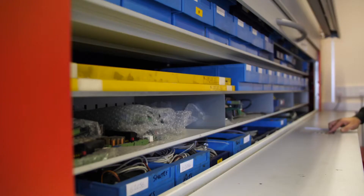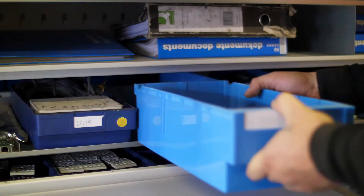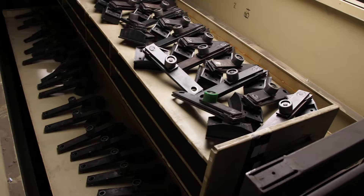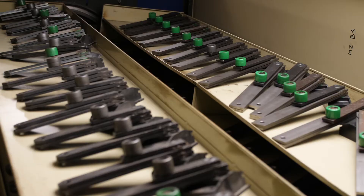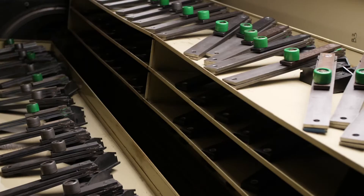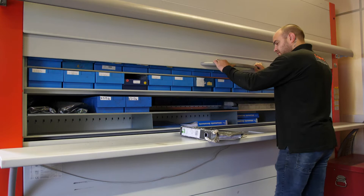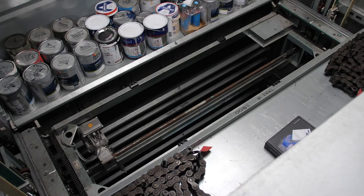Products are typically up to a shoebox size. Light duty models typically have a shelf loading of 125 kilograms and heavier models can handle up to 400 kilograms per shelf. One of the big benefits of a carousel is that in the event of a power failure there is a manual override.